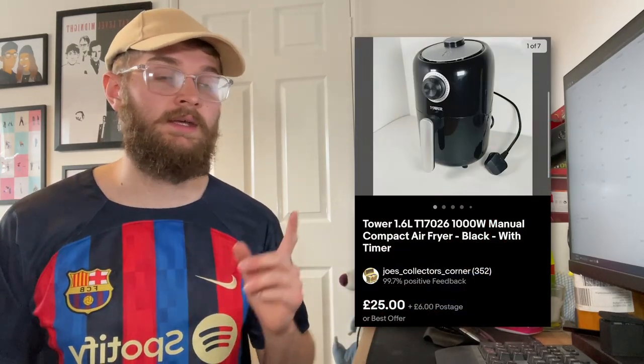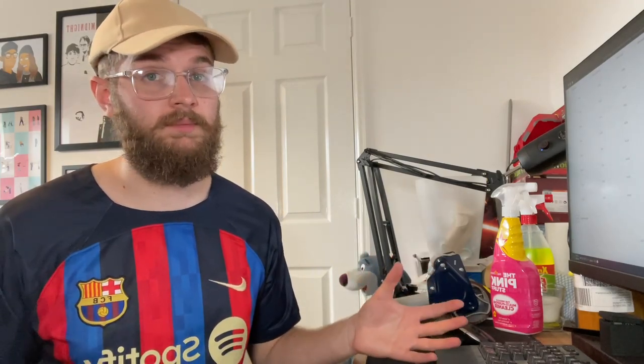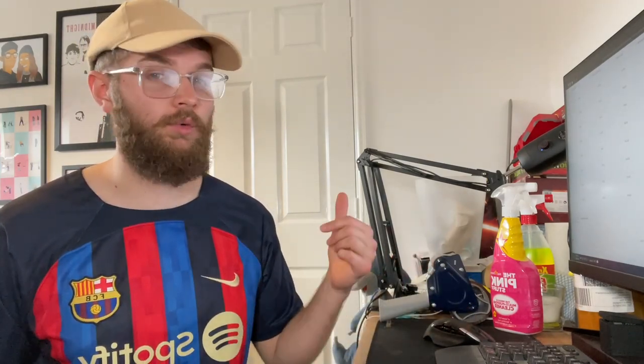We sold the air fryer from the last video for £31 all in, and also from the last video we sold the Coca-Cola polar bear mini fridge — fully working, really cool — that went for £38.95 all in. So that's everything sold on eBay this week.